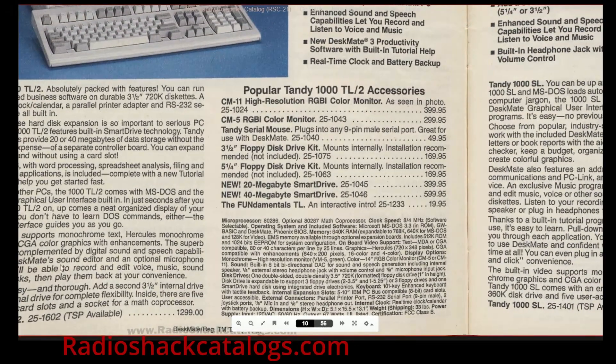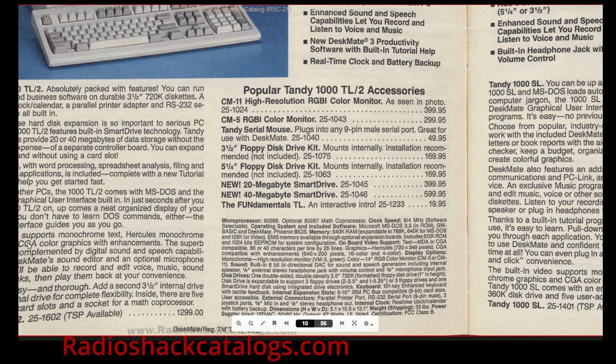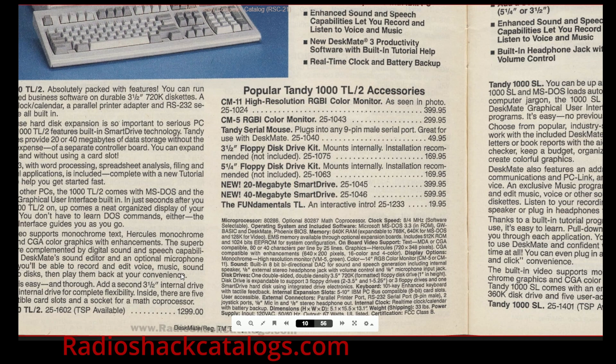In the ad, they seem to reference the enhanced capabilities, but they don't really talk a lot about the 16 color — it just says CGA with enhancements.